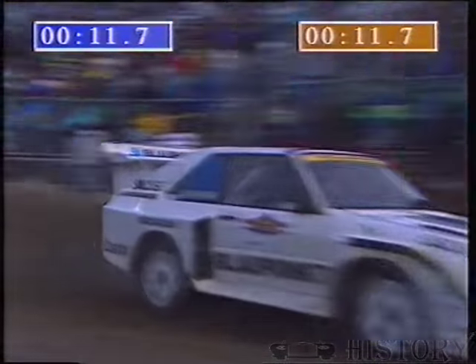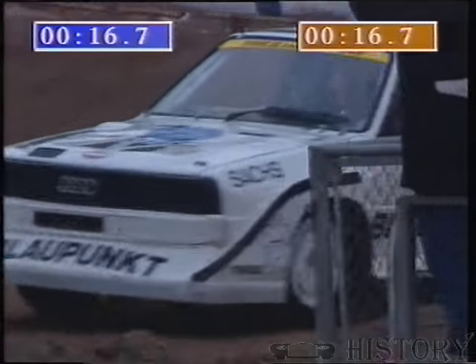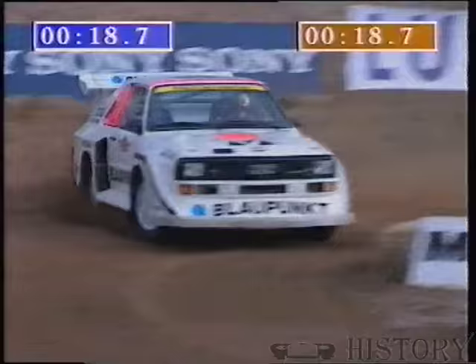It's great to see them in action again. In fact, this is the only event now where we actually still see these cars driven in anger. Just look at them — big beast, 500 brake horsepower.